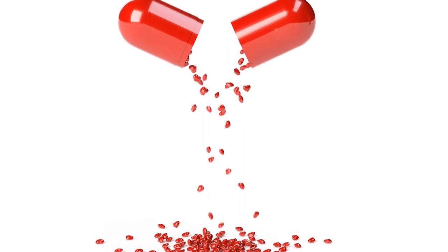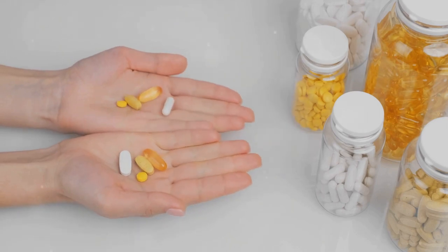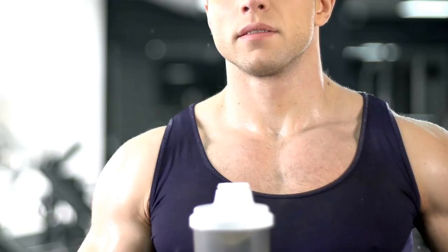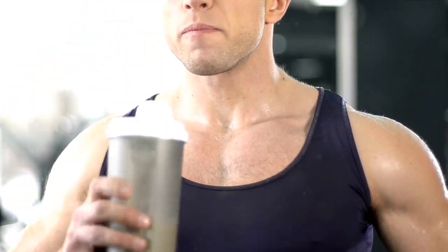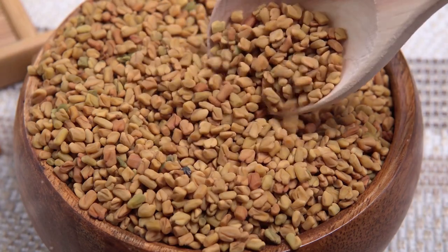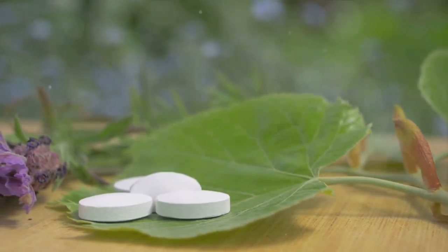Today, we are reviewing Red Boost, a dietary supplement that claims to support healthy weight loss and improve overall well-being. The product is targeted towards individuals who are seeking a natural way to shed those extra pounds and enhance their health. Red Boost is formulated with a blend of natural ingredients that work together to boost metabolism and increase energy levels, thereby aiding in weight loss.